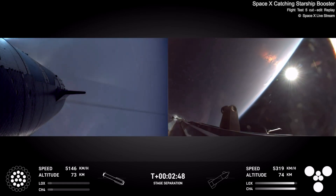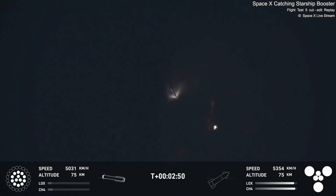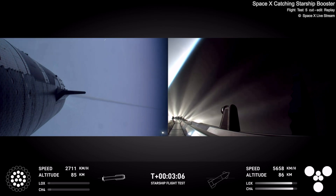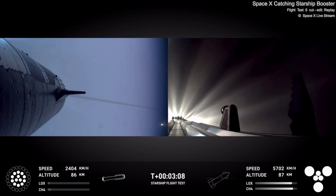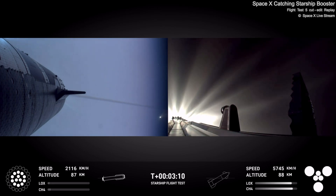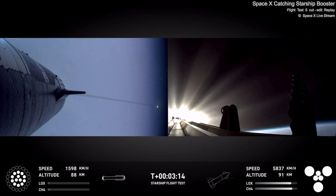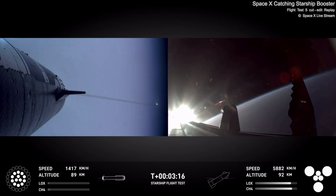Booster stage separation. Hot stage separation confirmed. Ship under its own power — I'm seeing six out of six Raptors lit. Hopefully I've got a booster on the way back to me. I'm going to send these to you guys in Hawthorne. That was absolutely incredible. Chamber pressure is nominal. The crowd here in Hawthorne all went 'ooh' at that first view of the blue flames from the booster.